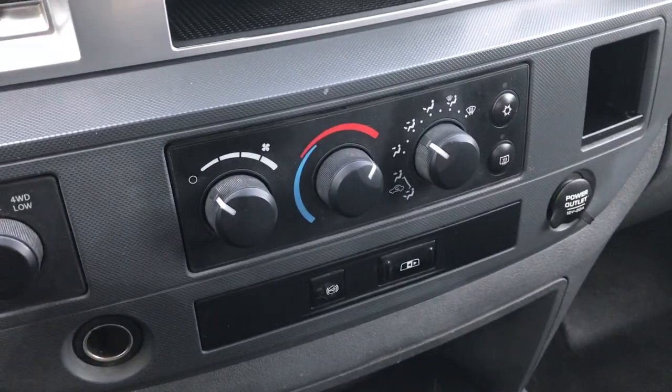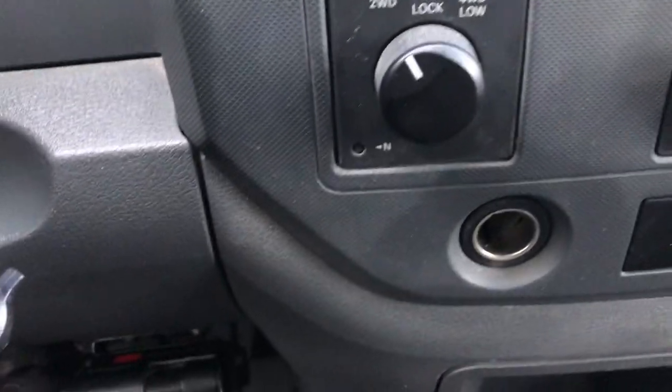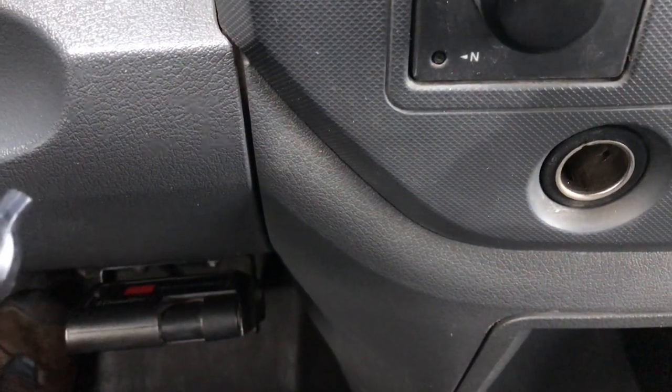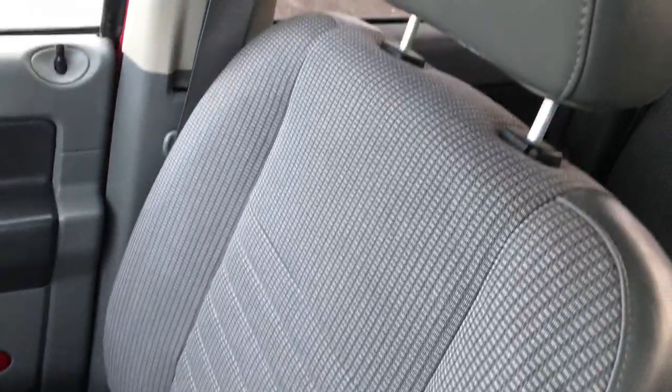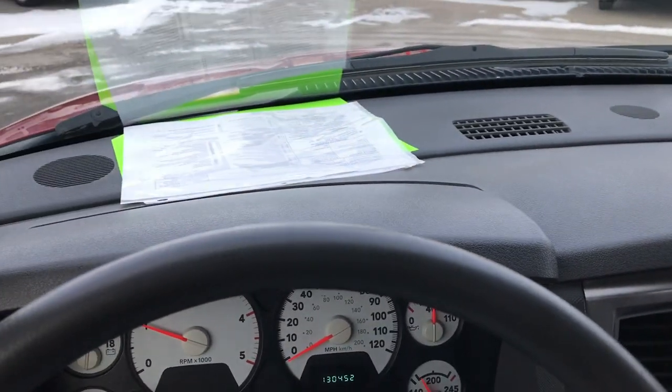It has a power sliding rear window and the factory exhaust brake. It also has an aftermarket brake controller in it. The passenger seat is very nice and clean as well — no rips or tears on that — and of course the heavy duty rubber floor on that side as well.